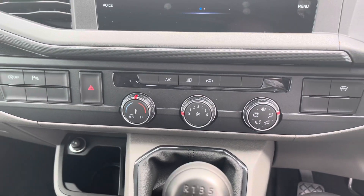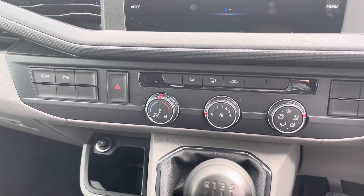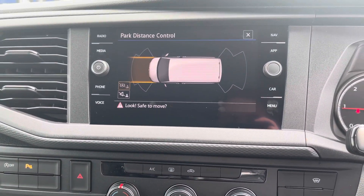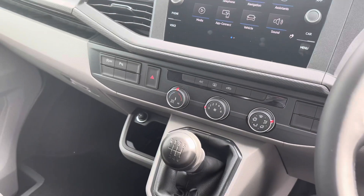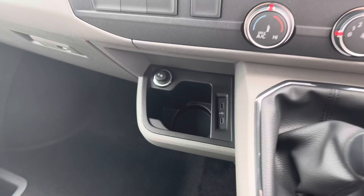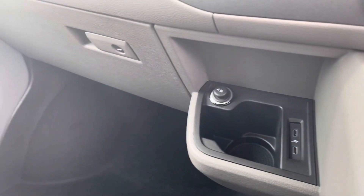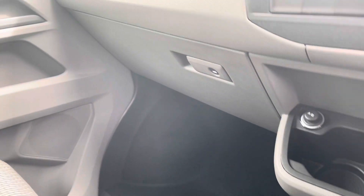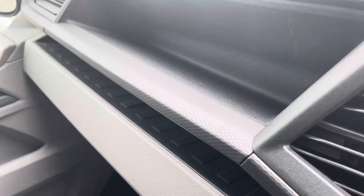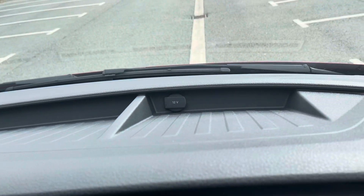This vehicle comes with electronically controlled air conditioning, as you can see here. The controls for the front and rear parking sensors, which come as standard, are also accessible. This vehicle comes in a manual transmission and has ample storage space.